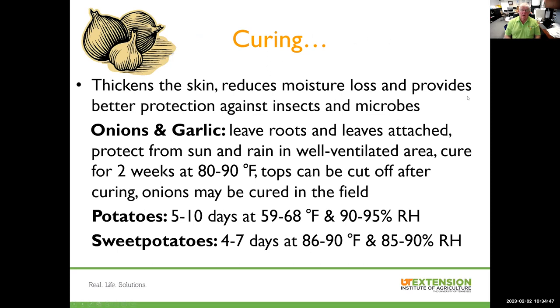Another post-harvest operation is curing for certain crops. Curing thickens the skin, which reduces moisture loss and provides better protection against insects and microbes. For onions and garlic, leave the roots attached, keep the crop out of the sun and rain in a well-ventilated area, cure for a couple of weeks at 80 to 90 degrees Fahrenheit. The tops may be cut off after curing, and they'll last a lot longer than if not properly cured. Potatoes are cured 5 to 10 days at 59 to 68 degrees in high humidity — all of this to ensure a good quality crop to put on the market over an extended period.